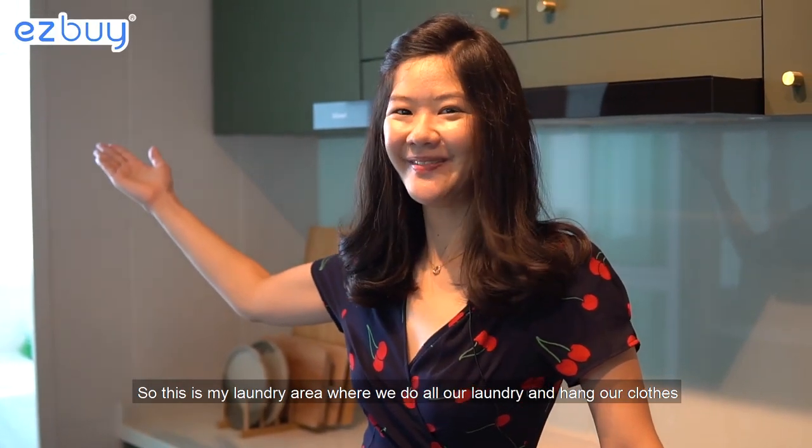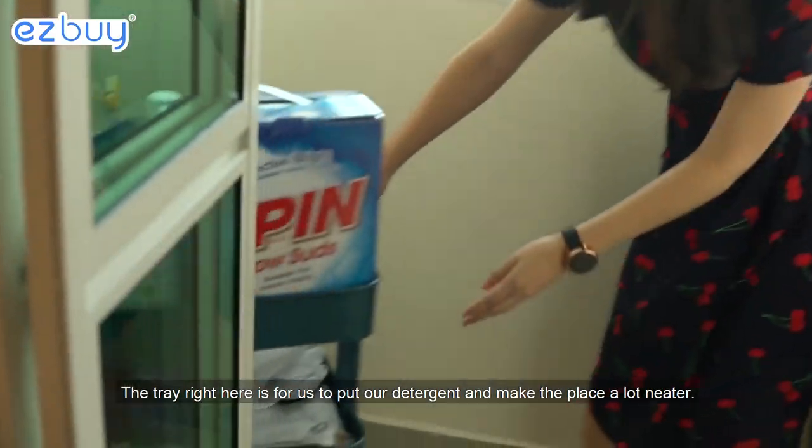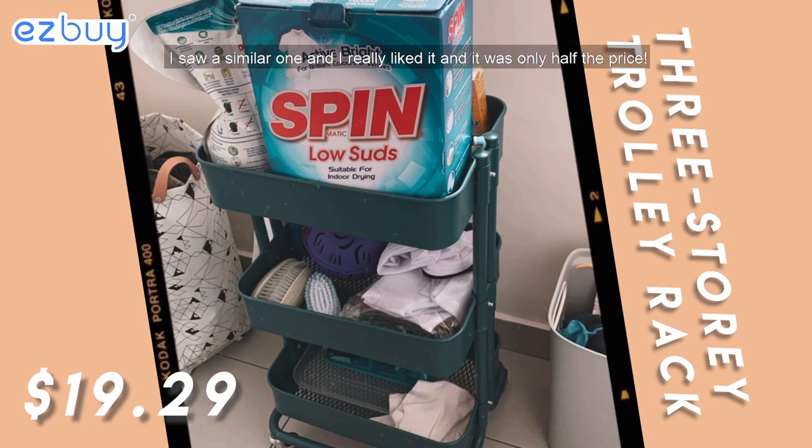So this is my laundry area where we do all our laundry and hang our clothes. The tray right here is for us to put all our detergent and make the place a lot neater. It looks like it's from a store, right? No, actually it's from Easy Buy. I saw a similar one and really liked it and it was only half the price.